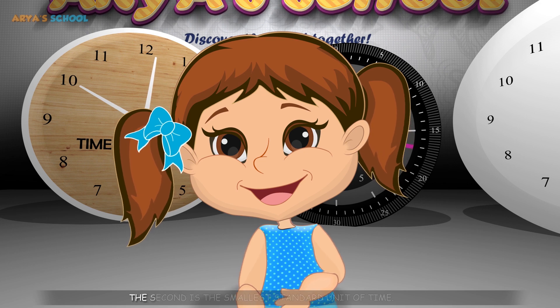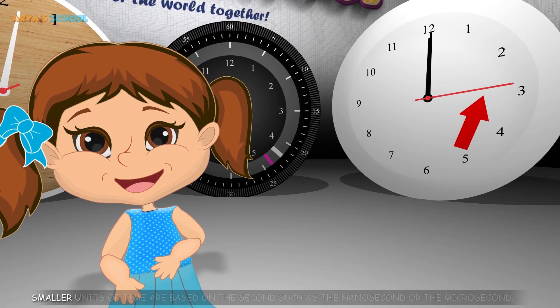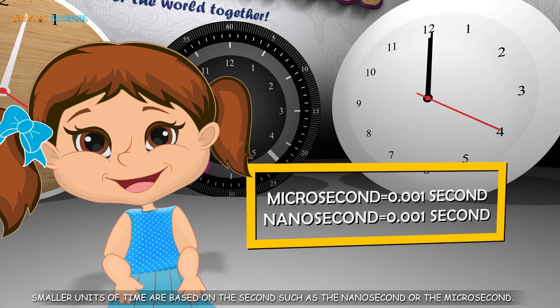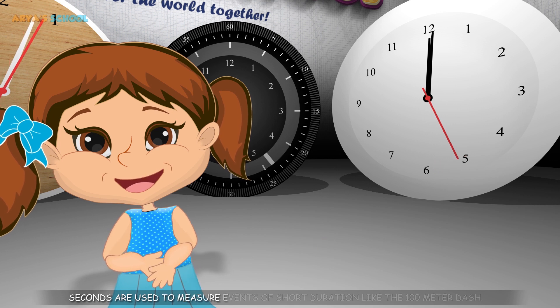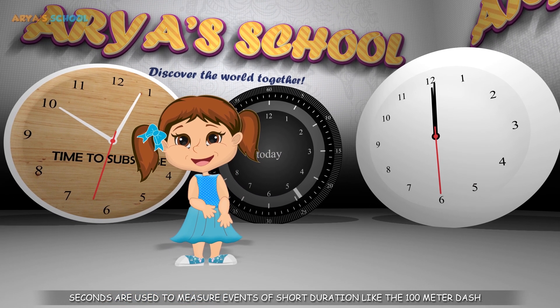Second. The second is the smallest standard unit of time. Smaller units of time are based on a second, such as the nanosecond or the microsecond. There are 60 seconds in a minute. Seconds are used to measure events of short duration, like the 100 meter dash.